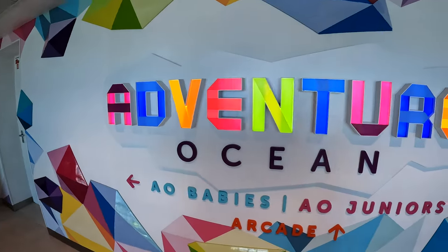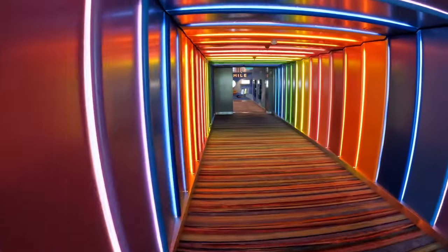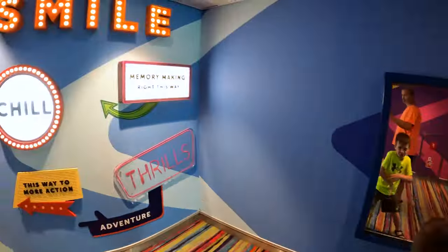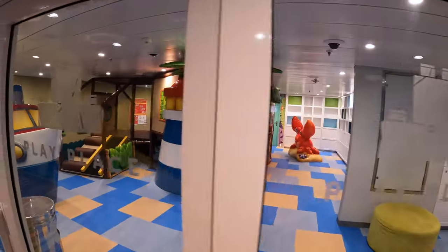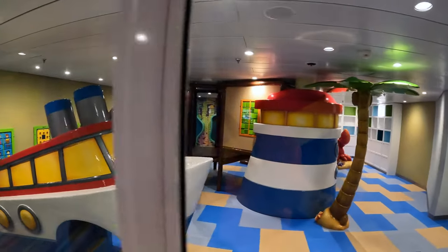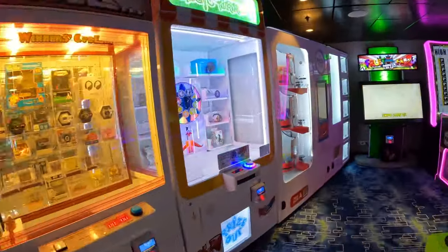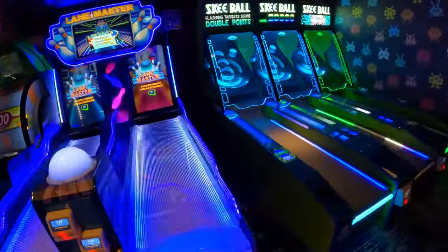On Deck 12 you will also find Adventure Ocean, Royal Caribbean's Kids Club. This area was renovated during the amplification process. Kids can come here free of charge during the morning, afternoon, and evening sessions. There are late-night sessions also after 10pm, but they do have an hourly rate. There is a nursery that comes at an hourly rate also, plus play spaces for toddlers and a video arcade.